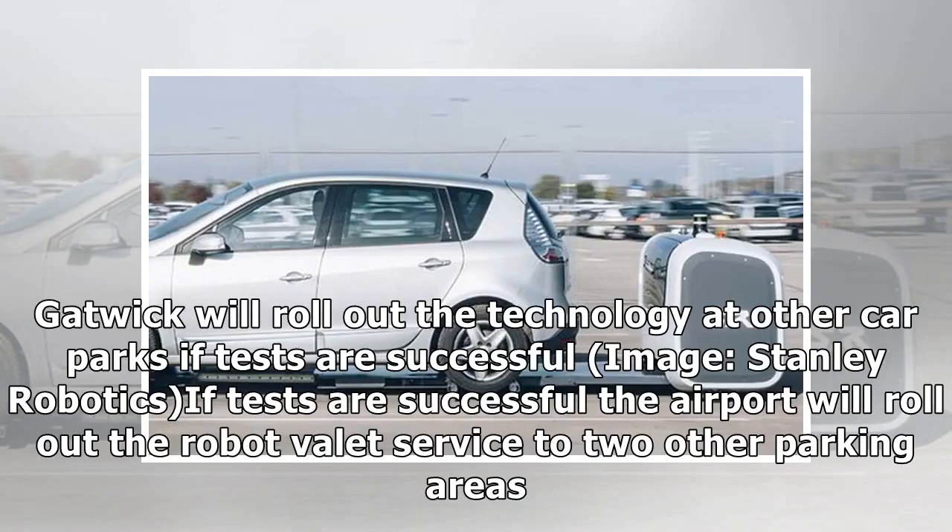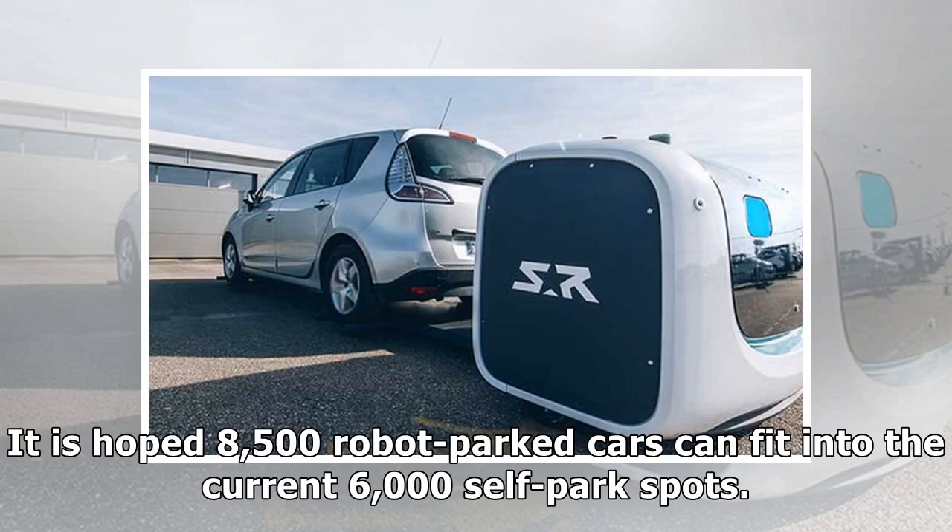Gatwick will roll out the technology at other car parks if tests are successful. If tests are successful, the airport will roll out the robot valet service to two other parking areas. It's hoped 8,500 robot-parked cars can fit into the current 6,000 self-parked spots.